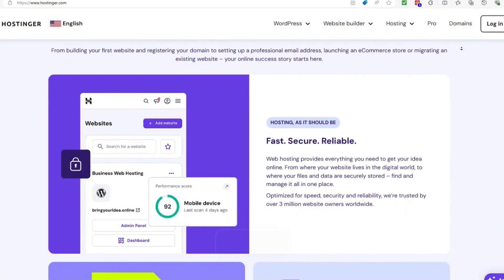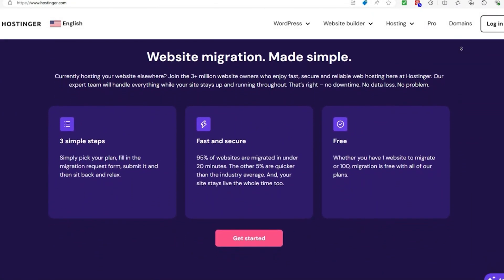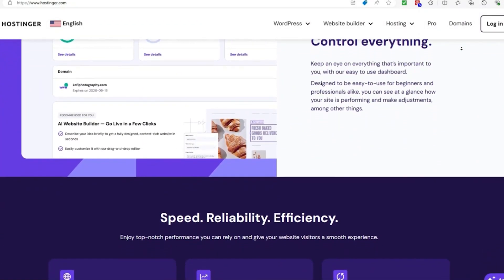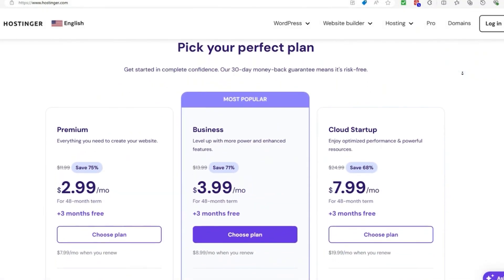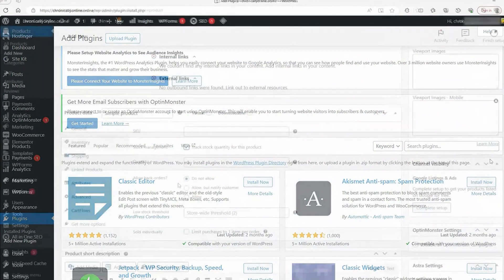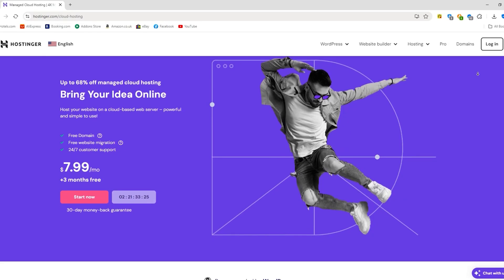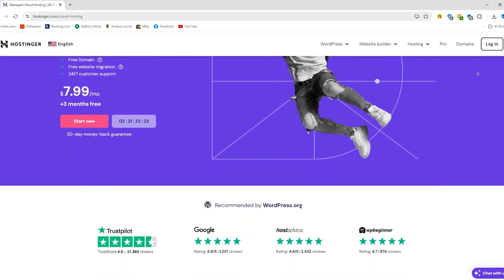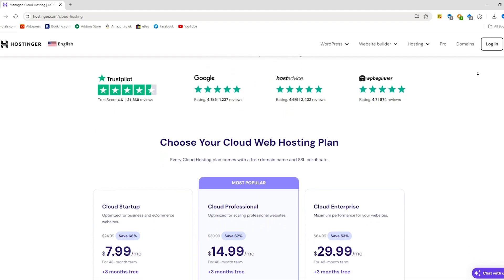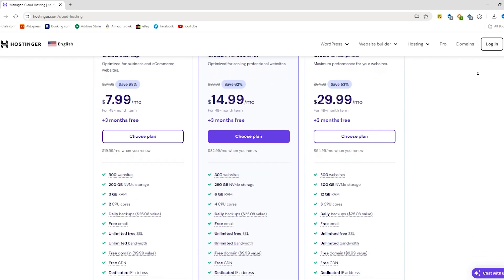So what sets Hostinger apart? First off, speed is a major factor. Hostinger uses LiteSpeed caching and other optimizations to make sure your site loads quickly, which is a big deal when even a few extra seconds can turn people away. They're also known for their affordability — their pricing is hard to beat, especially for the level of performance you're getting. Hostinger's interface is clean, modern, and intuitive, making it super easy to manage your hosting without feeling overwhelmed. Their entry-level cloud hosting plan includes ample storage, unmetered bandwidth, and a free SSL, making it a fantastic value for those just starting out.